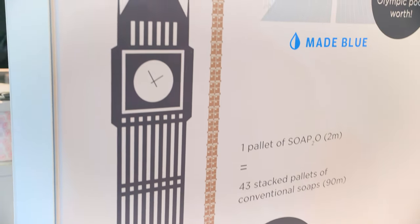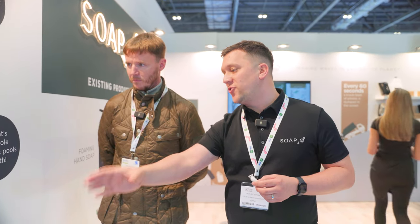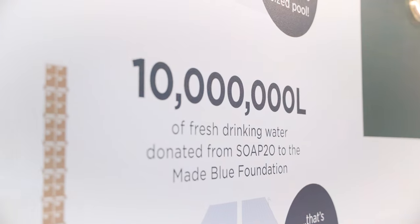We have another supplier — Soap2O. We've got Rich with us who's going to tell us about what the guys at Soap do. At Soap2O, we're a soap manufacturer — we manufacture concentrated soap. Instead of shipping water, we ship the soap. This sachet is a litre's worth of soap; you put four of these into our four-litre bottle, give it a shake, wait five minutes, and you've got perfect hand soap — or foam soap. As you can see from the visual here, a normal 43 pallets' worth of soap we can fit into just one pallet. And for every 30 sachets purchased, we donate a thousand litres of fresh drinking water to Africa through the May Blue Foundation.